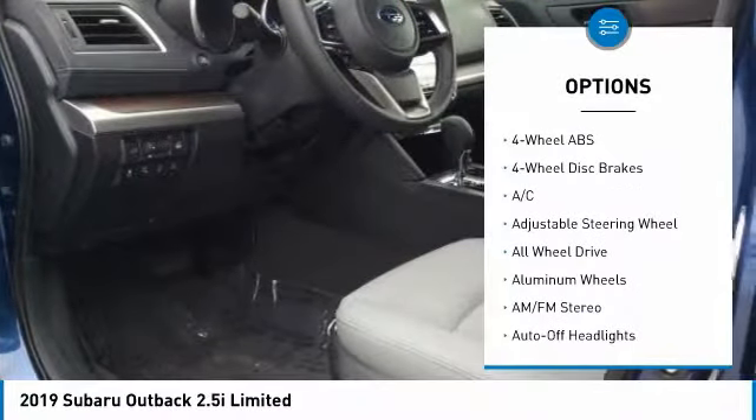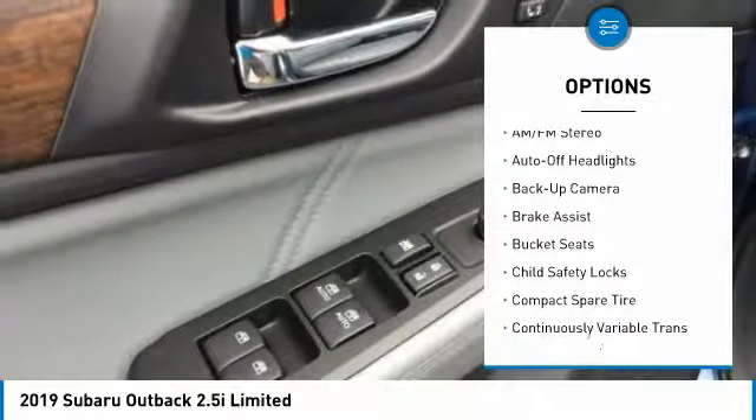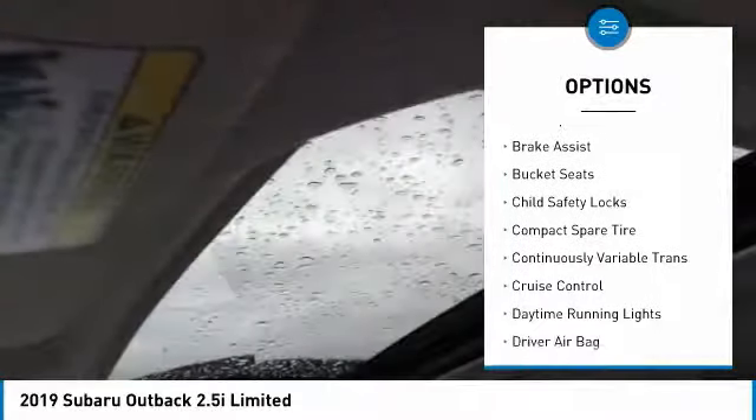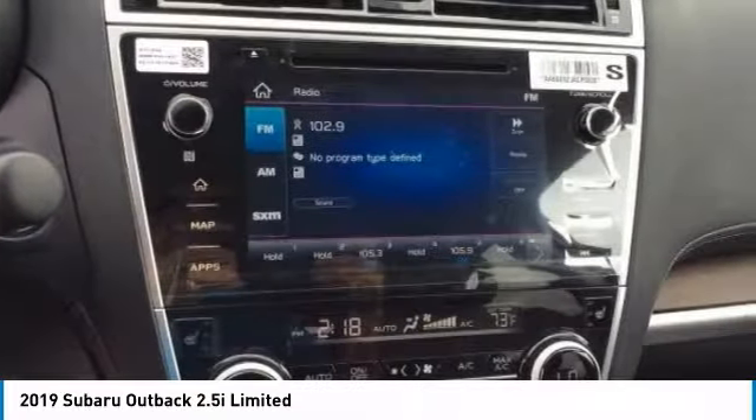Power passenger seat, power lift gate, navigation system, keyless entry, all-wheel drive, backup camera, leather wrapped steering wheel, power steering, adjustable steering wheel, driver lumbar.